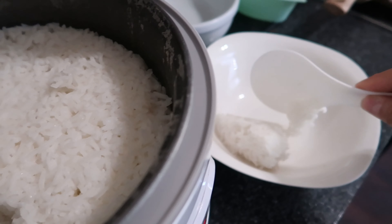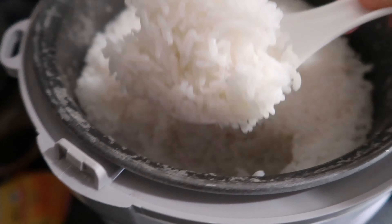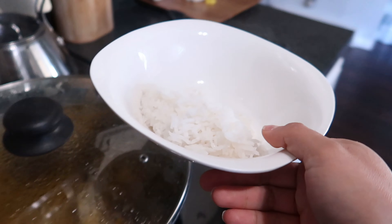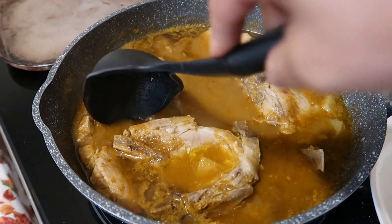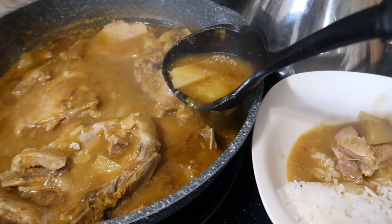Ya quedó listo el arroz. Ya voy a comenzar a servirles a mis hijas y al final me voy a servir yo. A todas les voy a servir porque no pica nada — le puse dos chiles pero realmente no picaban. A mi esposo le voy a poner como otro chilito a un lado que pique más, porque a él le gusta comer picoso. Quedó bien bueno de sabor, me gustó. Ya no necesité ponerle más sal — con la que le puse a la chuleta fue suficiente. Así les voy a servir con papitas y con carnita a un lado. Buen provecho para todos — no olvidemos dar gracias por los alimentos.